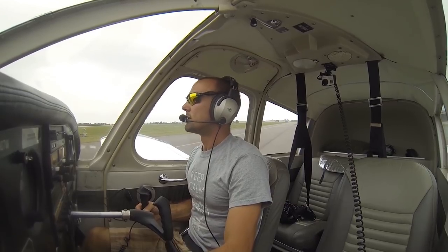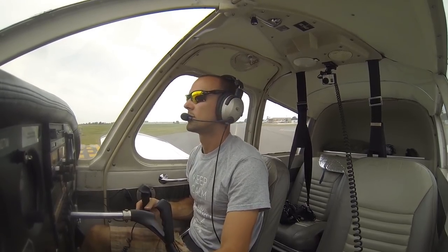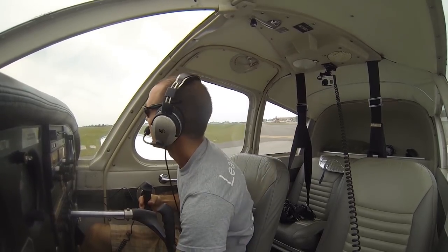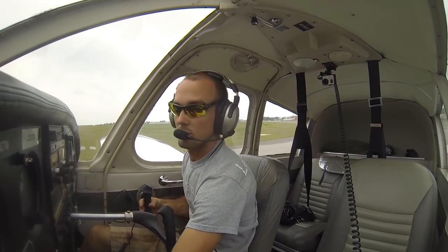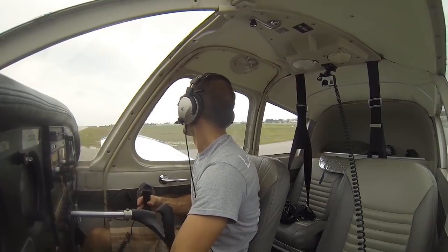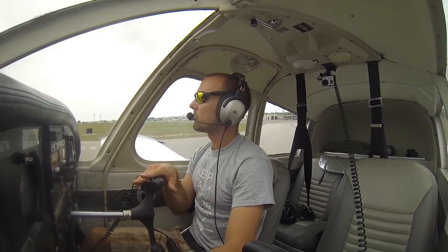Venice traffic, Cherokee 07 Whiskey, departing runway 23 — any conflicting traffic please advise, Venice. We'll set ten degrees of flaps for takeoff and get lined up with the runway, rolling our controls over to the left since we have a left crosswind coming in.